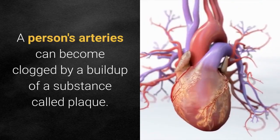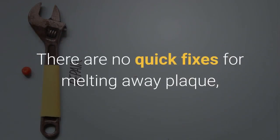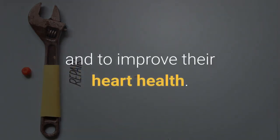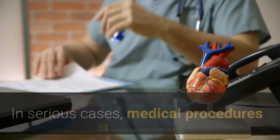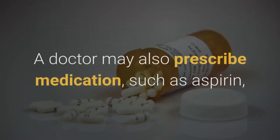A person's arteries can become clogged by a buildup of a substance called plaque. There are no quick fixes for melting away plaque, but people can make key lifestyle changes to stop more of it accumulating and to improve their heart health. In serious cases, medical procedures or surgery can help to remove blockages from within the arteries.